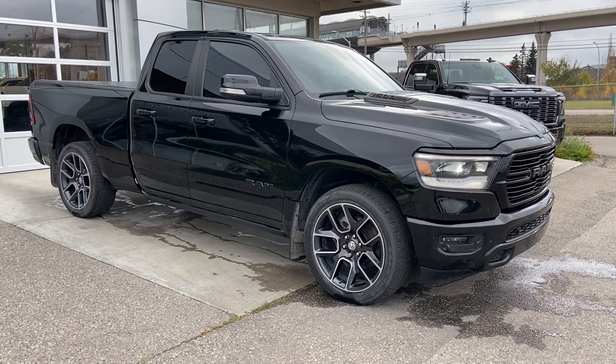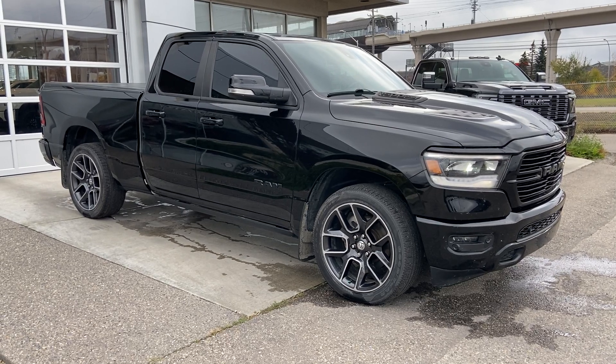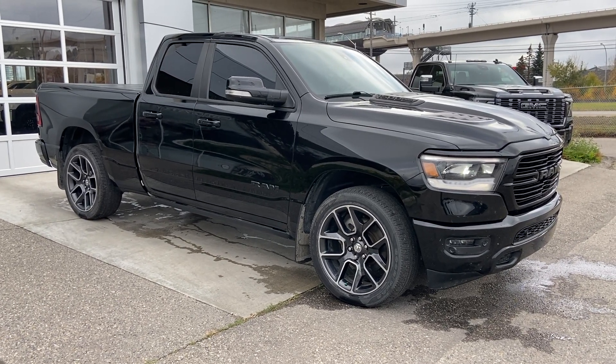Welcome to the 2019 Dodge Ram 1500 Sport in Black Diamond Crystal Pearl. This truck is powered by a 5.7L V8 bolted up to an 8-speed automatic transmission.